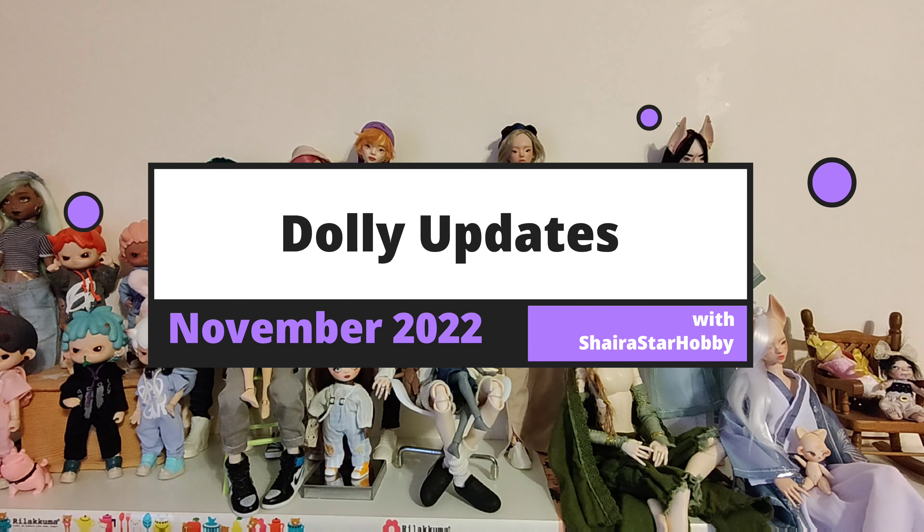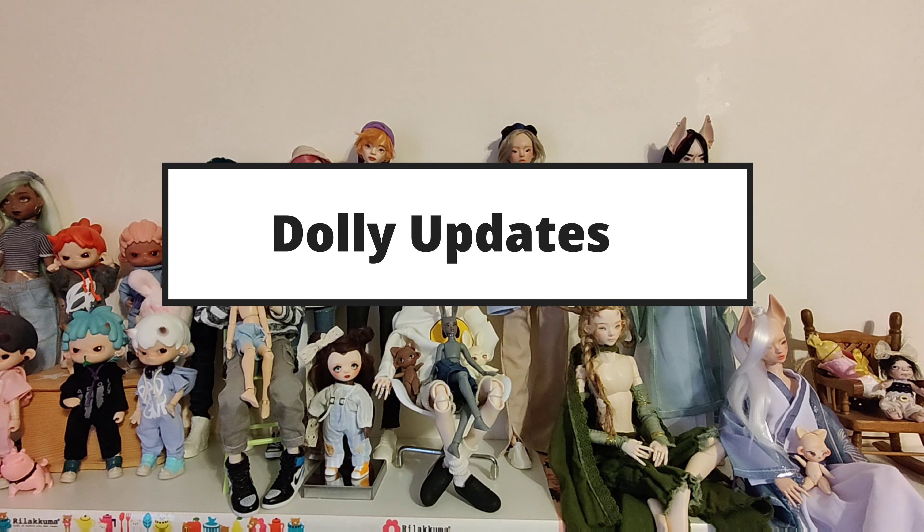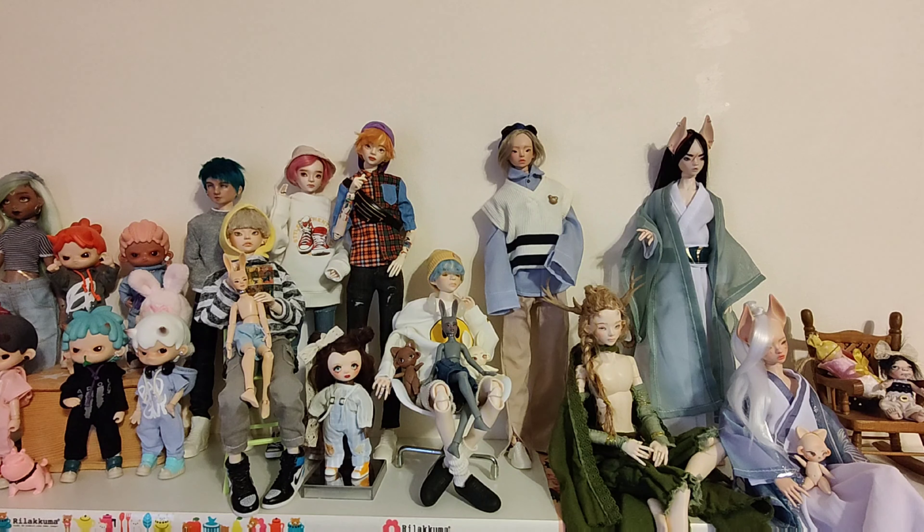Hi guys and welcome to another video with me Shire Star Hobby. This video is going to be a bunch of updates — there's a lot of things that I've gotten in the mail, and I'm trying to compile them into one longer video because the stuff is kind of small and I don't want to do individual unboxing videos, so I'm just going to piece together a bunch of things.